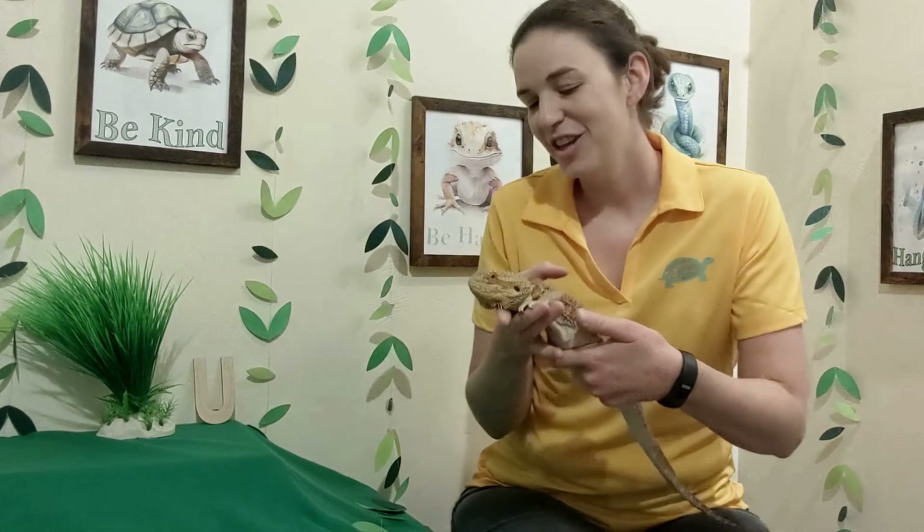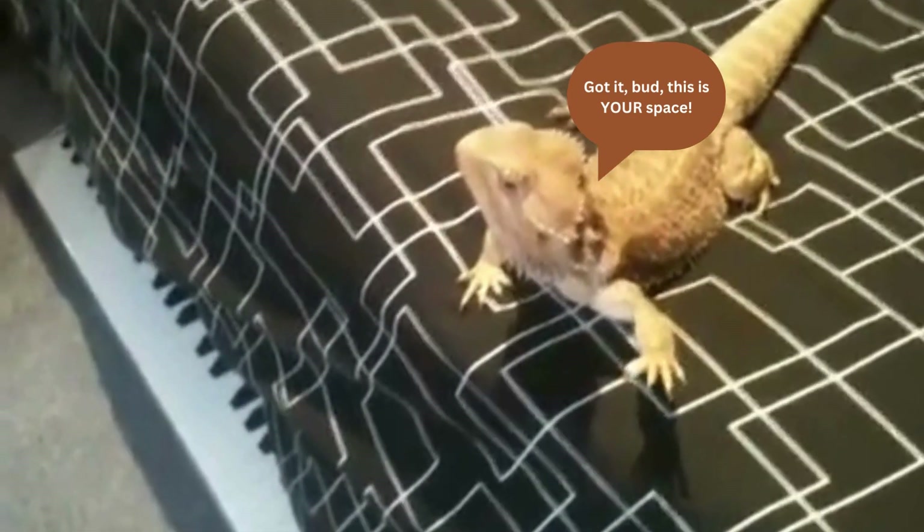Another thing bearded dragons can do is bob their head or wave their arms. Usually the head bobbing is a sign of dominance, which means: you're in my space, I don't like it, please leave. And usually the other bearded dragon in that instance would bob their head slower and wave their arm to say: I understand I'm in your area and you are the big beardy — this is your area.